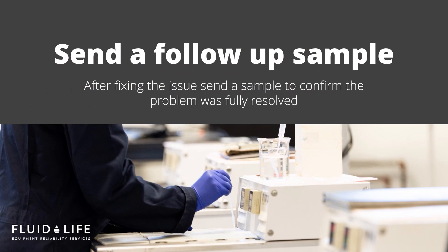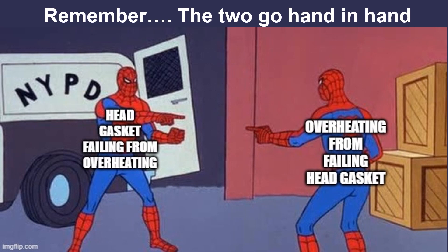After you have fixed your head gasket issue, be sure to send a follow-up sample to ensure no further contamination or wear was caused by the leak or blown head gasket. Diagnosing a head gasket issue requires a methodical approach, as the two can be very cyclical. Head gasket failures cause issues with your cooling system, which cause overheating, and overheating can blow your head gasket, causing further issues with your cooling system. If you are noticing any of the mentioned symptoms, be sure to check your engine as soon as possible.